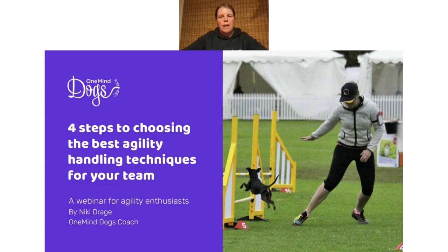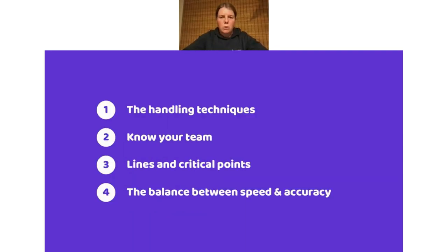The One Mind Dogs method is all about understanding your dog's perspective and letting that guide your training and your life together with your dog. With that in mind, the four steps we're going to discuss in this webinar are also based on how your dog sees and reads the agility course and your body language. Those four steps are: the handling techniques, knowing your team, the lines and critical points of the course, and the balance between speed and accuracy.